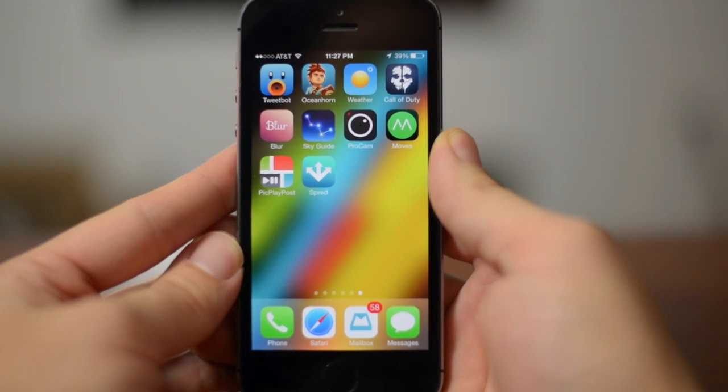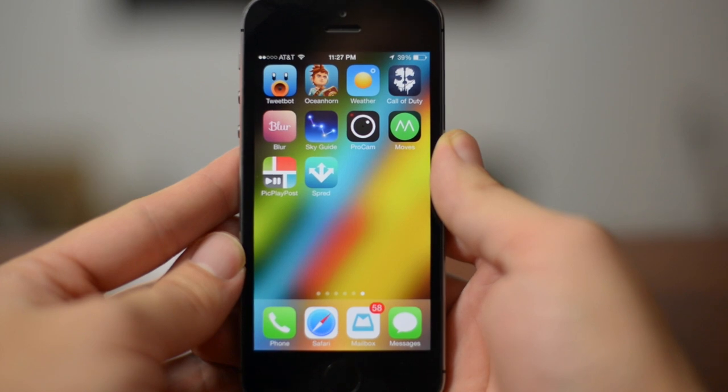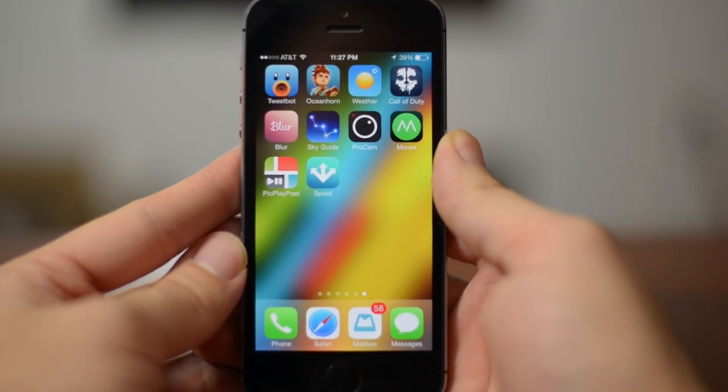What's up guys, Jeremy with Everything iDevice, and welcome to another top 10 best applications video. I haven't done one of these for a while. I think this will be a new series that I'm going to do on a weekly basis, maybe even more often than that. Definitely let me know down in the comments whether you'd like me to do that or not.